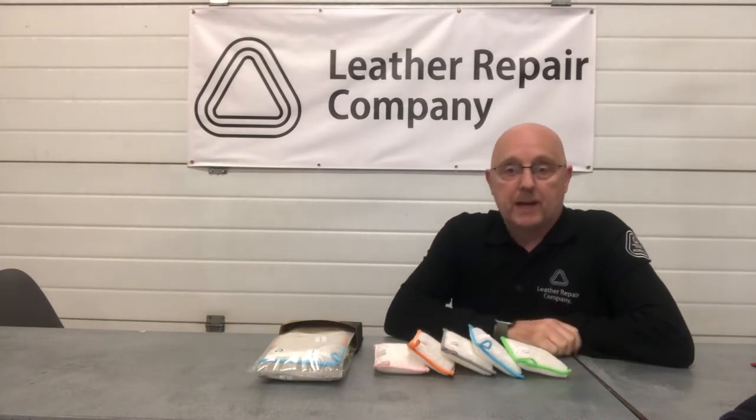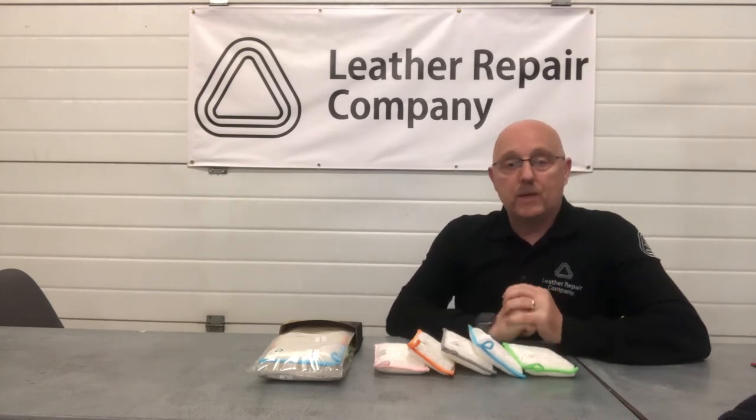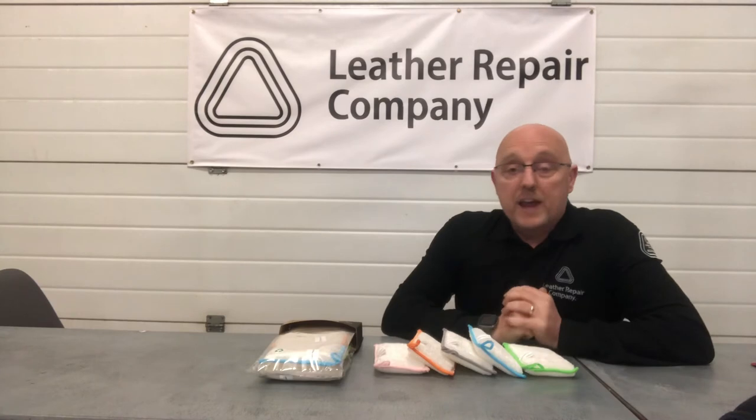We have developed these natural bamboo fiber applicator pads. They're ultra safe and very effective for cleaning the finest, softest leathers you could possibly find. They also work on any sort of other types of surfaces in and around the home.